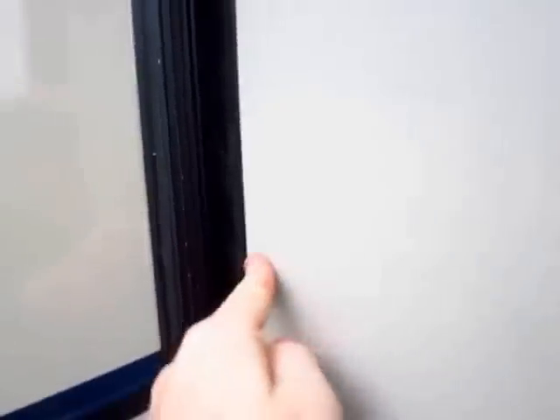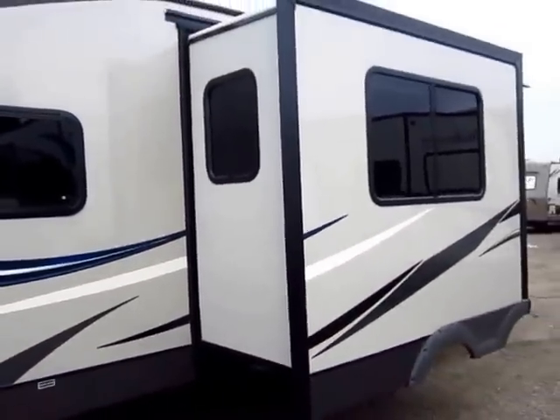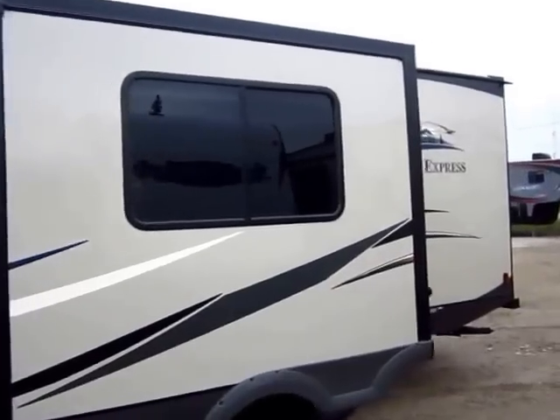Look at how taut the seal is here. This seal is pulled all the way out flat flush. This rougher skin pulls that seal, so you don't get one of those seal half-open, half-closed situations, and you don't create a leak in a camper that actually should have no leaks.